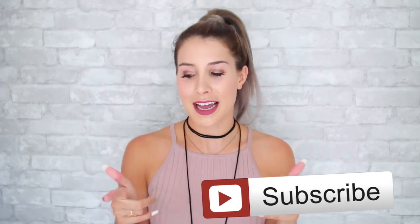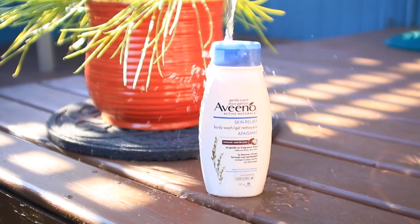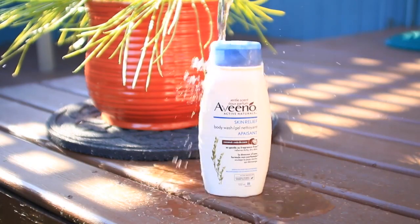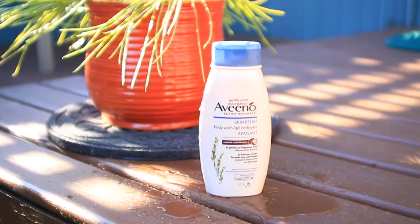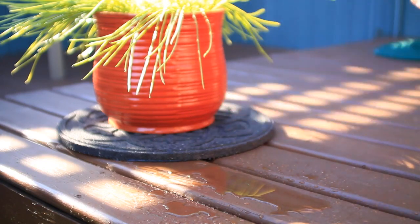So as you guys may know I am currently a Schick ambassador, so of course the first hack has to do with getting nice smooth legs. The first step is to do some body wash in the shower — I have been using Aveeno's Skin Relief Body Wash in coconut. It's gonna leave your skin feeling really smooth and moisturized, and the nice thing is it is dye free and soap free, so you don't have to worry about any reaction and you can use it every single day.